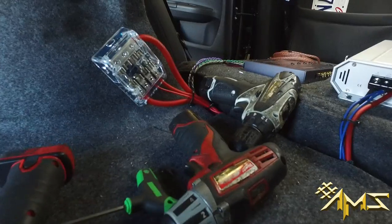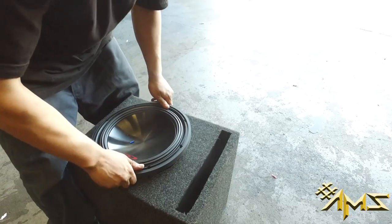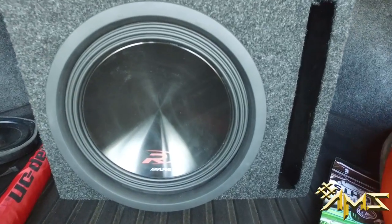Stinger RCAs, distribution block by Audiobon, placing that woofer in the box, running the power wire, audio control wire — and voila.